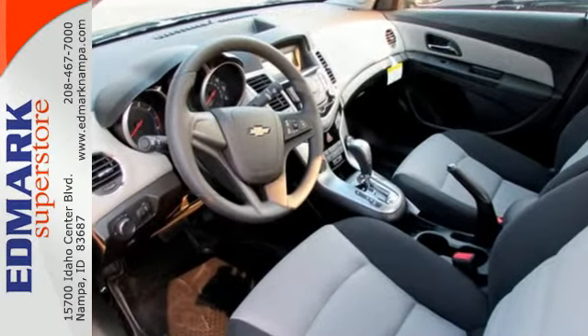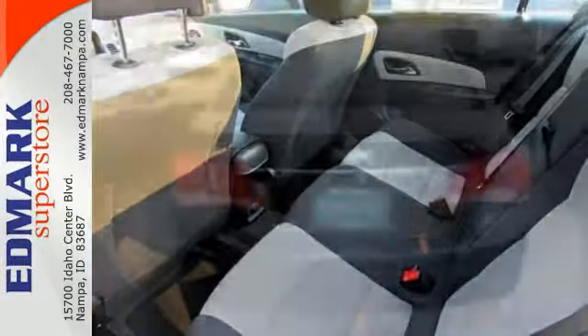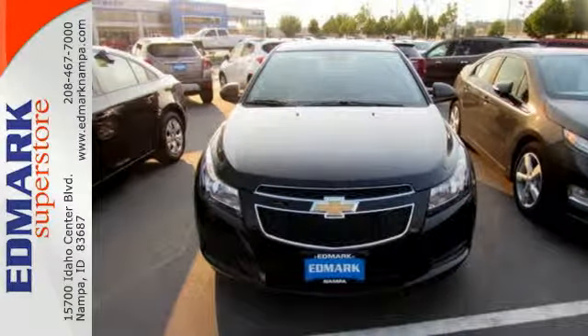traction control and anti-lock brakes with brake assist have helped it achieve a 5-star safety rating and made it one of the safest compacts ever. Take this Cruze for a test drive today and experience a new kind of compact car.